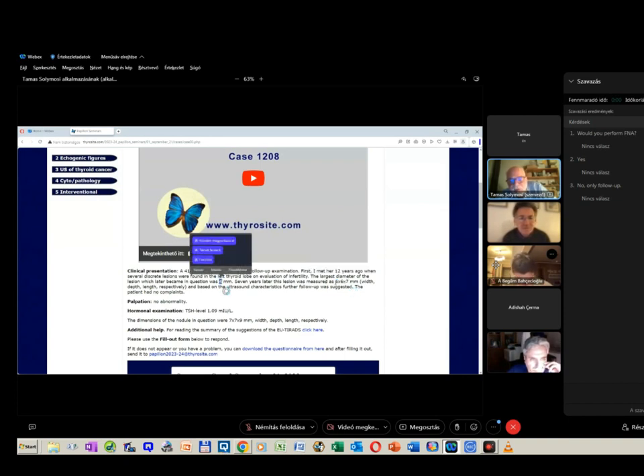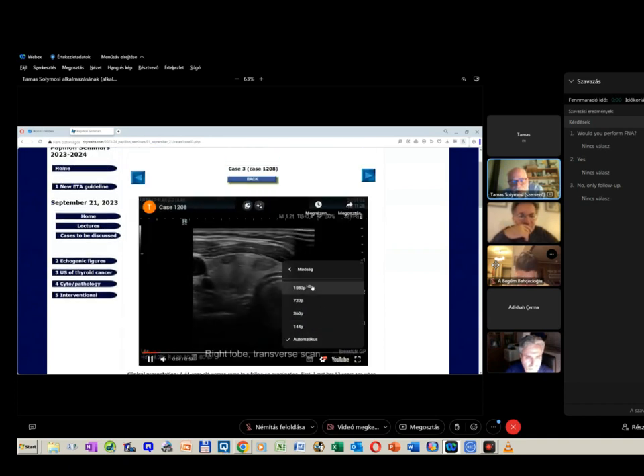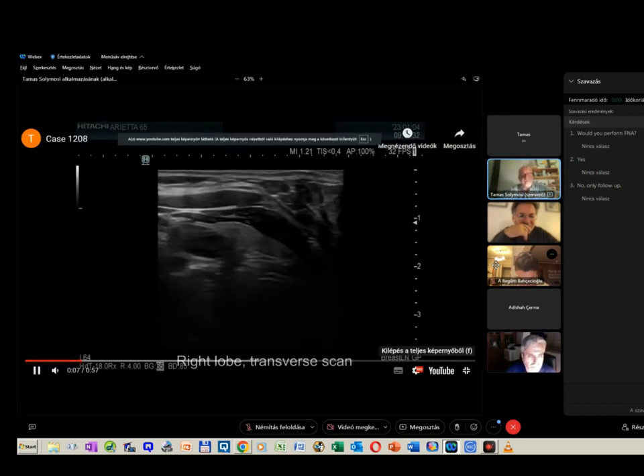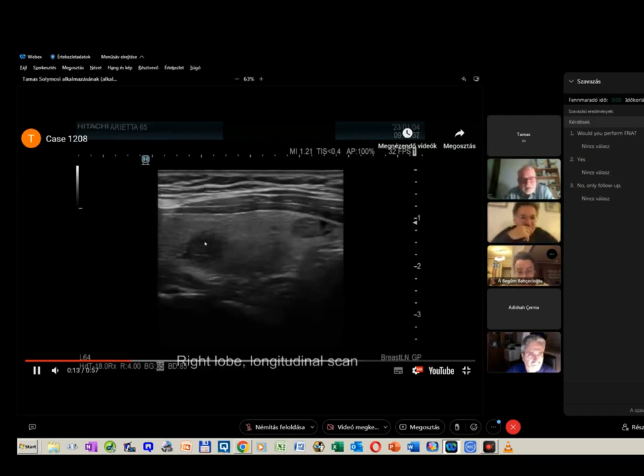Seven years later the diameter had increased, and now at the present examination there was a clear increase in size. Comparing to the first examination, the largest diameter was 4 mm; seven years later it had turned to 9 mm. I did not perform aspiration cytology at the first visit. Now I will show you the case — this is the nodule in question.